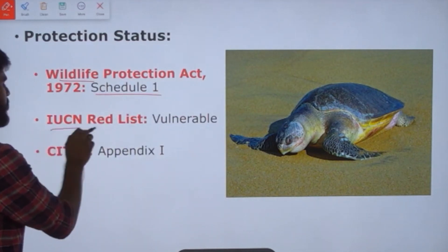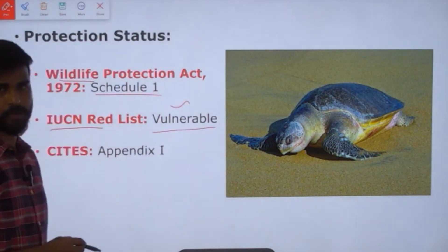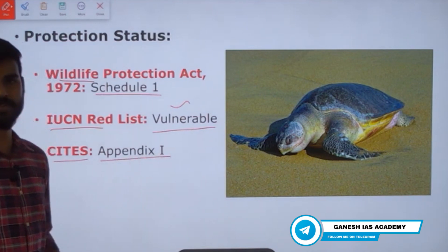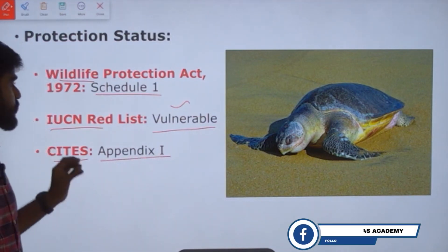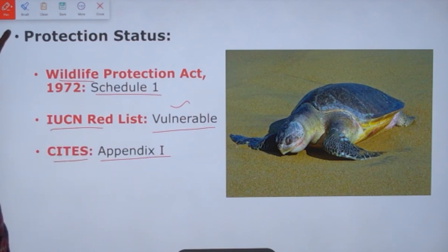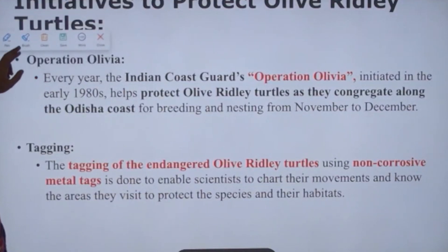Regarding protection status: under the Wildlife Protection Act, olive ridley turtles are listed under Schedule 1. In the IUCN Red List, they are categorized as Vulnerable. Under CITES, they are listed under Appendix 1. All these protection status points are very important, as questions based on them have been asked in past exams.